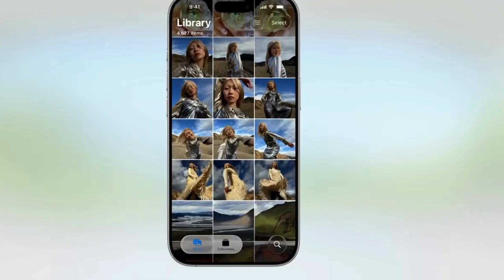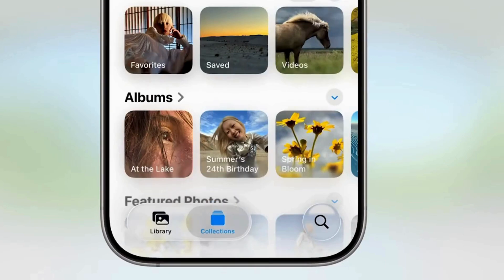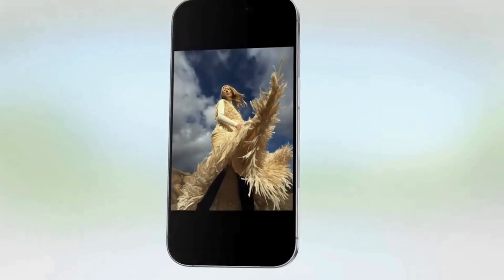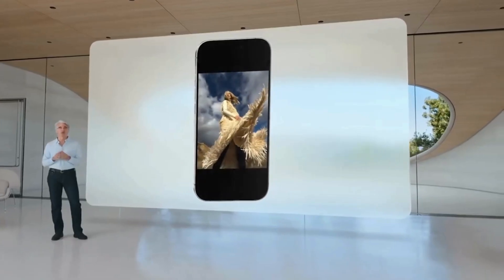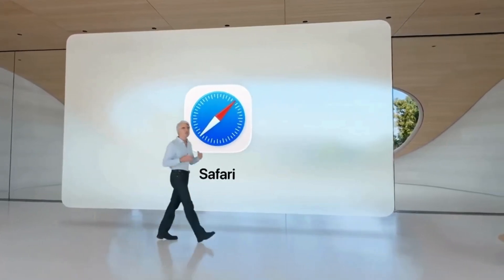Photos now features separate tabs for Library and for Collections, where you'll find your favorites, your albums, and easy access to search. The stunning 3D effect you saw in the lock screen is also available in Photos, so you can experience any of your photos as an incredible spatial scene.